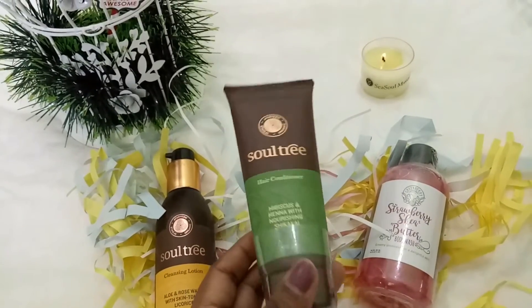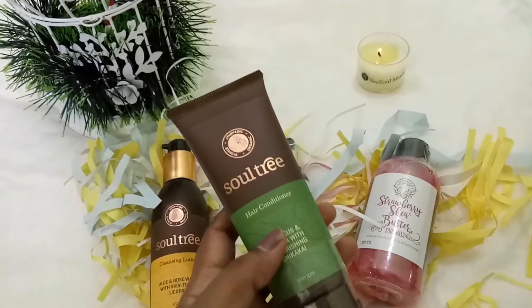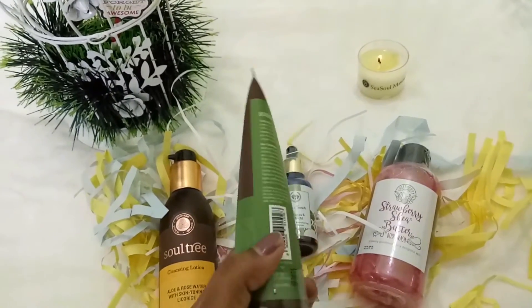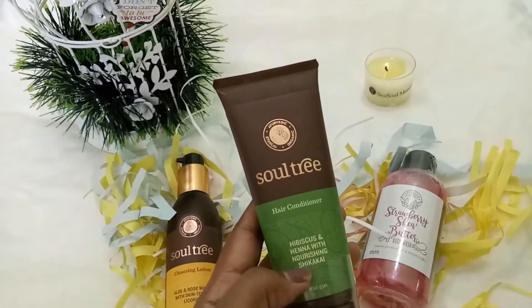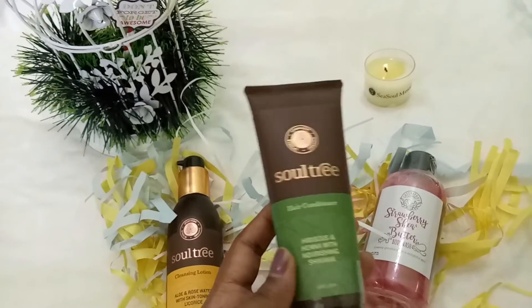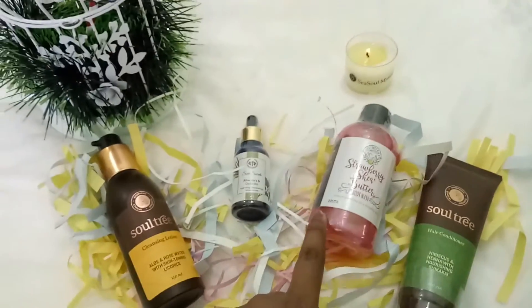If you haven't tried anything yet, you can pick one from previous boxes. I really like this hair conditioner because it has shikakai in it, and it reminds me of my childhood days when we used to have shikakai used on our hair in shampoos and conditioners. These are all the products I've picked up for this month's Go and Say box.